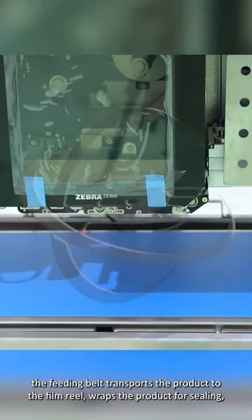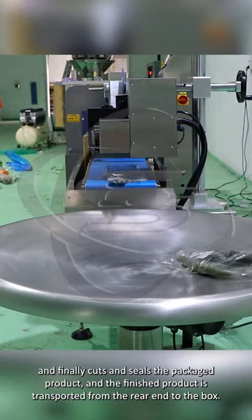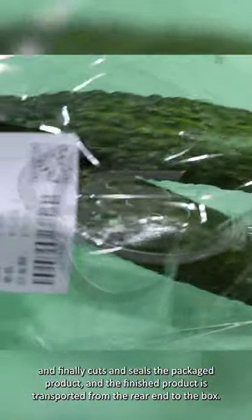The feeding belt transports the product to the film reel, wraps the product for sealing, and finally cuts and seals the packaged product. The finished product is transported from the rear end to the box.